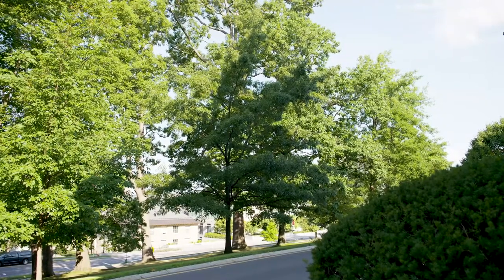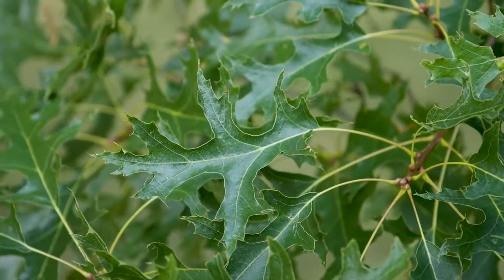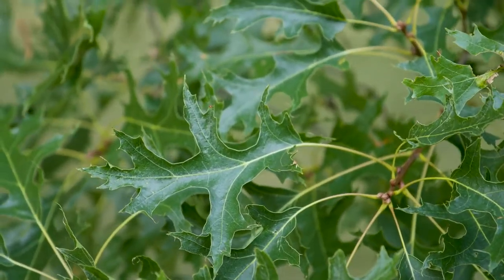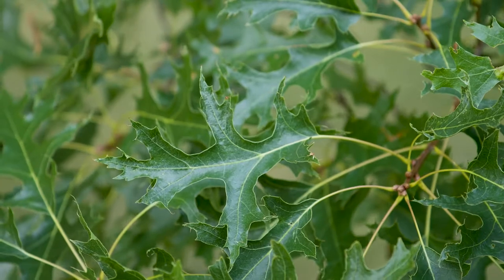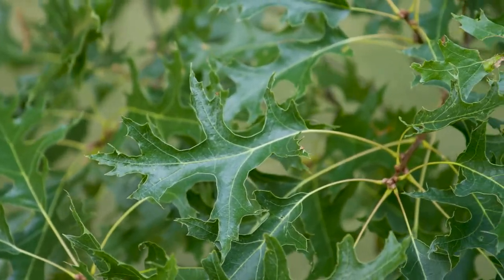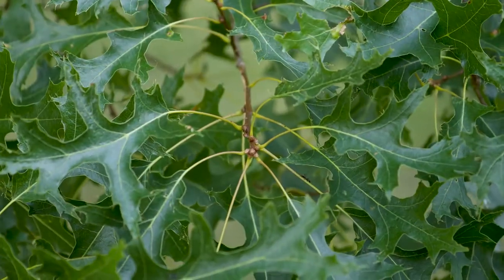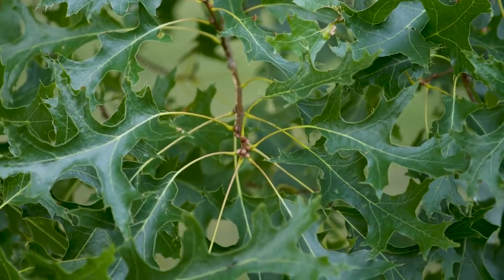Quercus coccinea, or scarlet oak, is a tree with lobes that are very deeply cut. The sinuses are very, very wide, almost leaving no leaf left. So there's mostly sinuses and some veins and very sharply toothed lobes on scarlet oak.